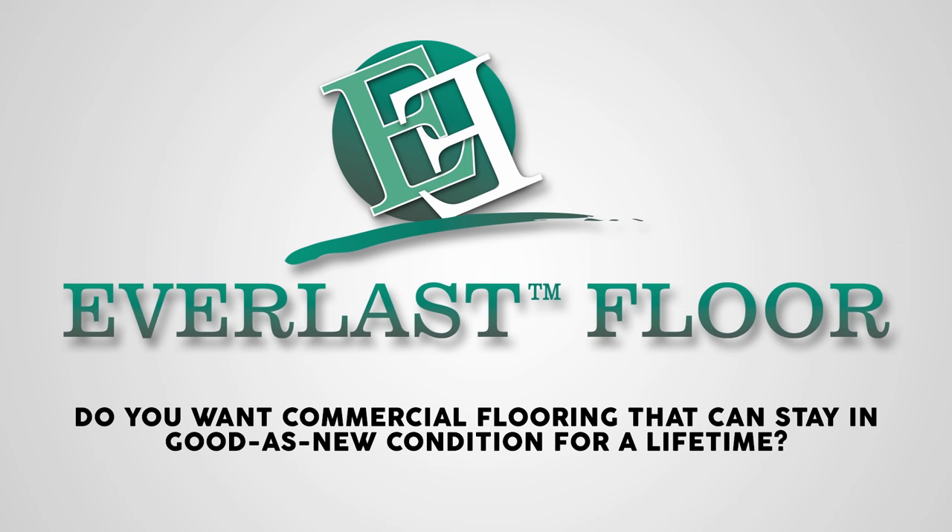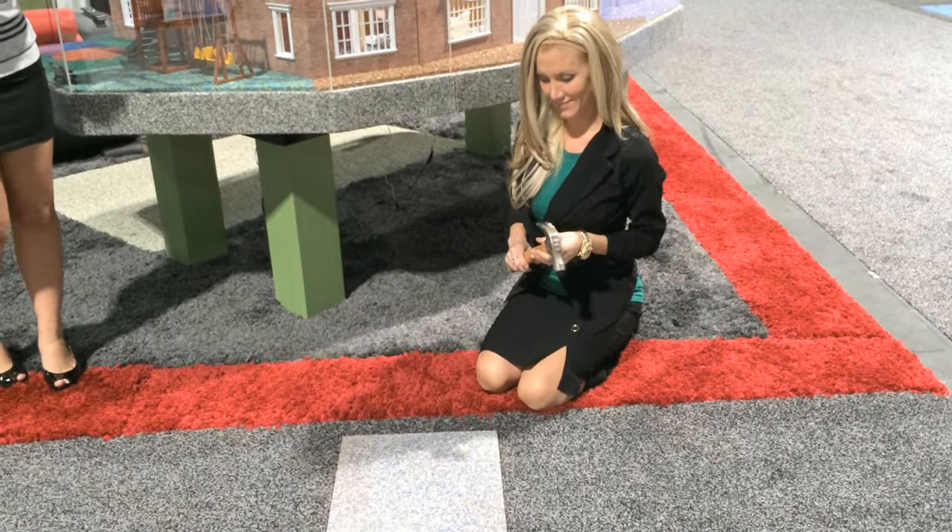Do you want commercial flooring that will look good as new condition for a lifetime? Maybe a hammer test will help to show you why Everlast Floor could be your only option.